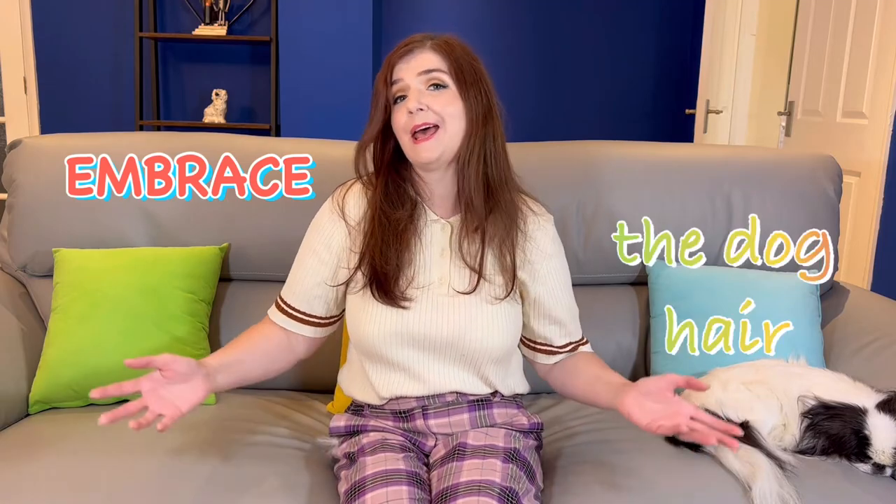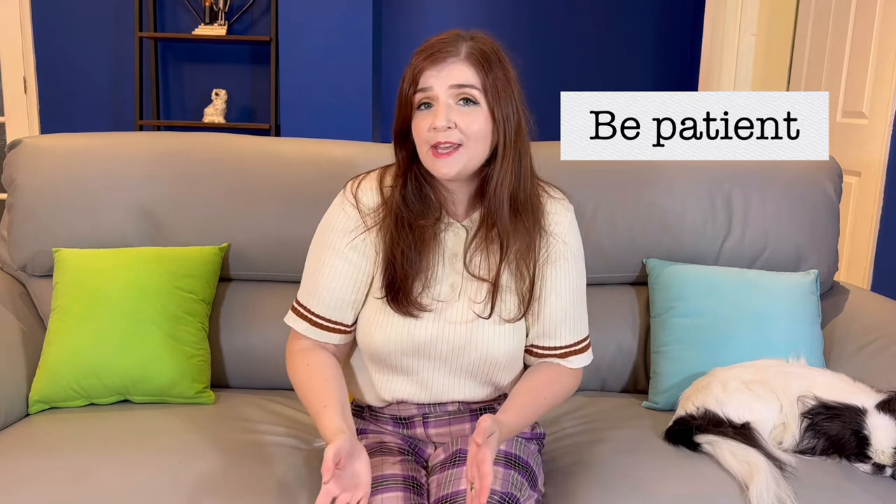Japanese chin hair is everywhere, and I mean everywhere — the floor, your sofa, your clothes. So be prepared to embrace the dog hair, or buy about 20 lint rollers. Whenever we go out we're always rolling ourselves with a lint roller, so just embrace the dog hair.